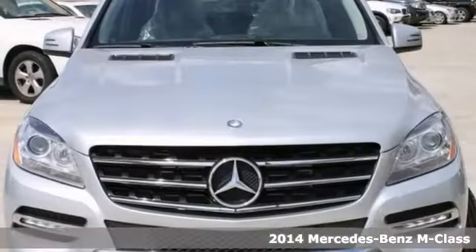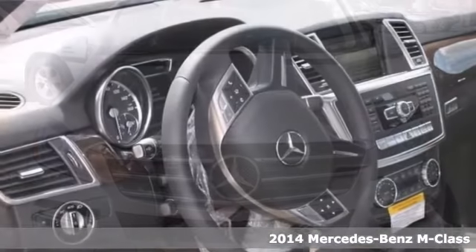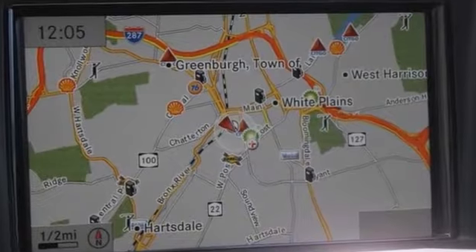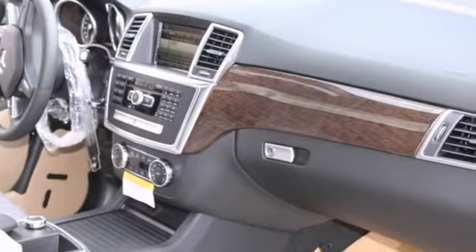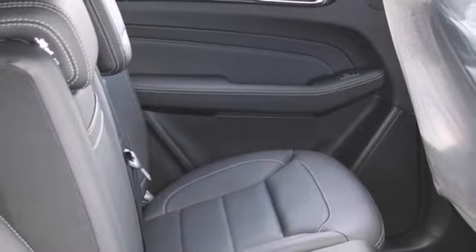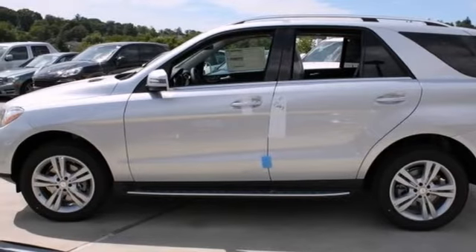This 2014 Mercedes-Benz ML350 Bluetech is for the discerning driver who demands the utmost of his vehicle. It has keyless go and traction control. It also features a trailer hitch, rear view camera, and lane tracking package. Add to that Premium One package and all-wheel drive, and you have an attractive vehicle looking for a new home.